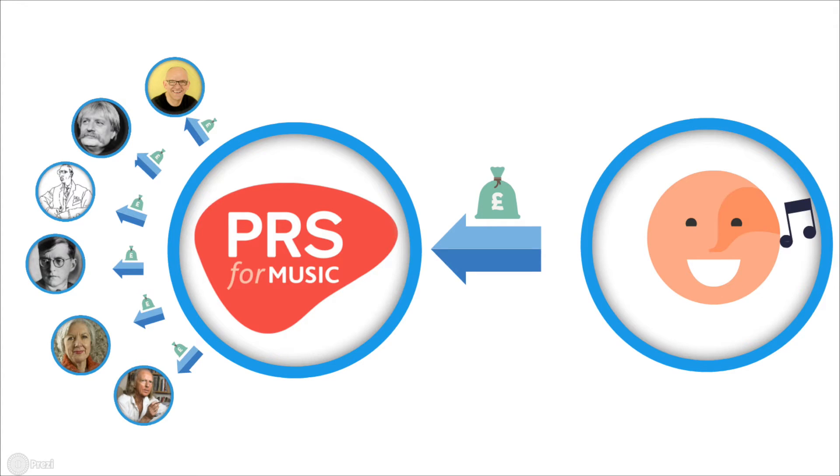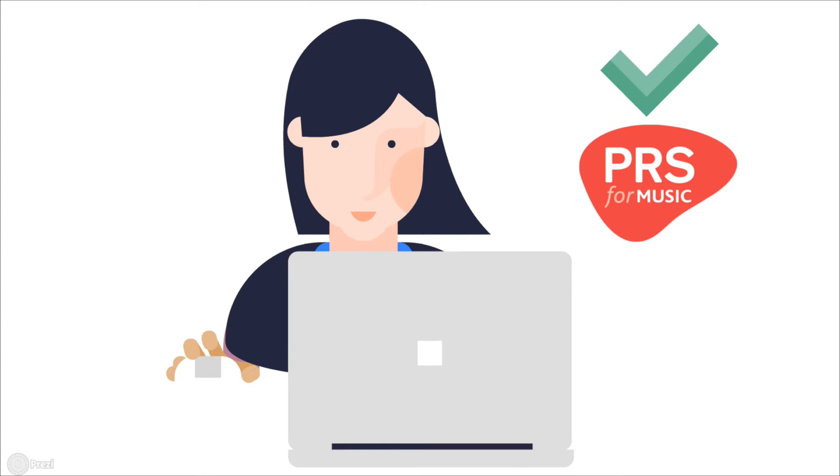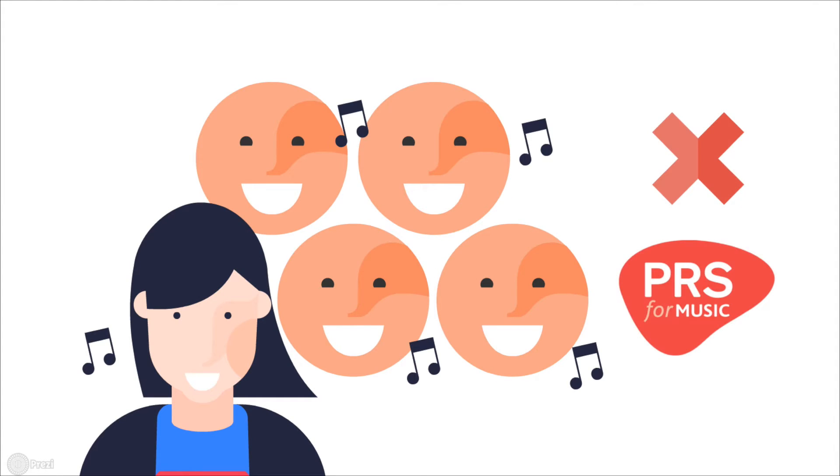So now for the all-important question: do you need to pay them? If you're organising a performance, it's your responsibility to find out if any PRS fees are due, and to pay them. If you're invited to play at a performance someone else is organising, the PRS is their responsibility.